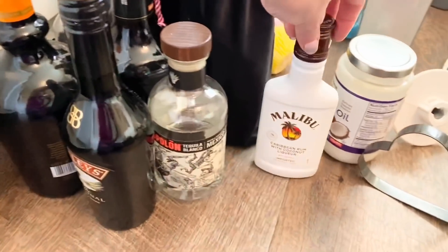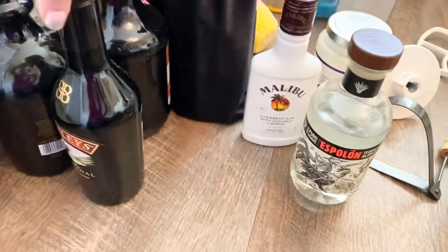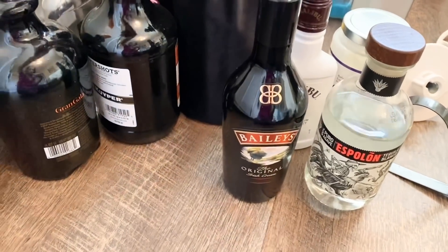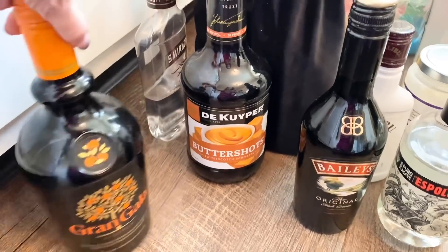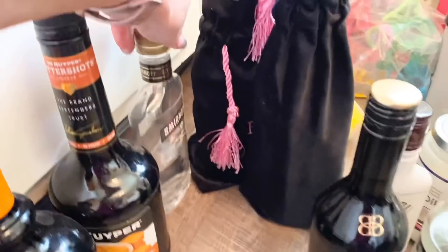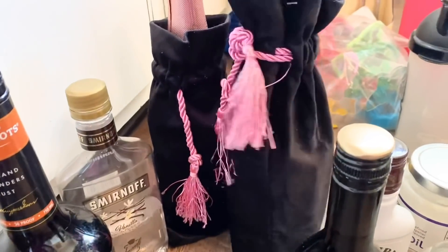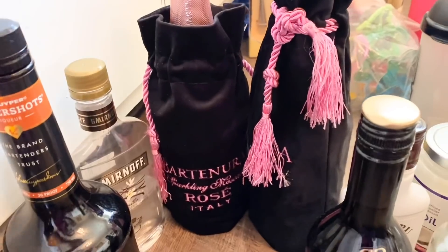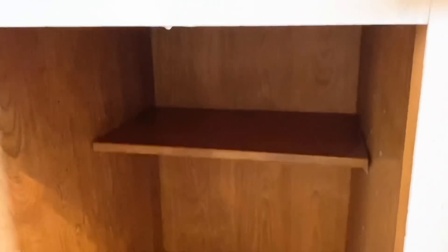Next we have these liquor bottles, and honestly me and hubby aren't the biggest drinkers. We have so many because last year during strict lockdown I was doing themed dinners and trying to create fun cocktails to enjoy the time at home. But I feel like I can probably let go of a lot of this stuff, especially because there is going to be a girls trip coming up soon.